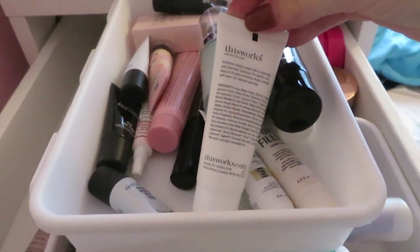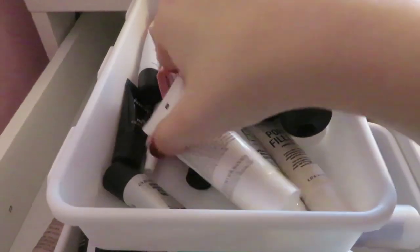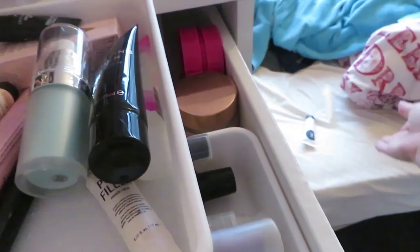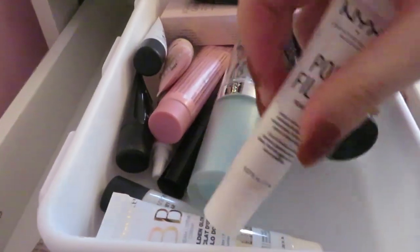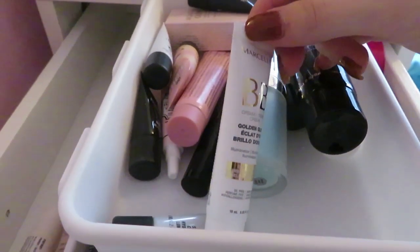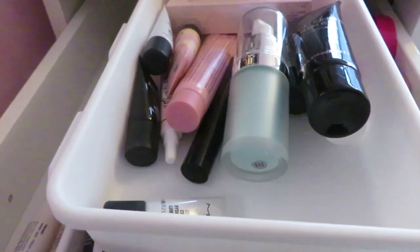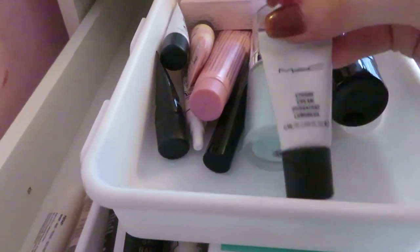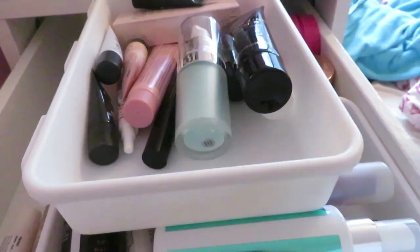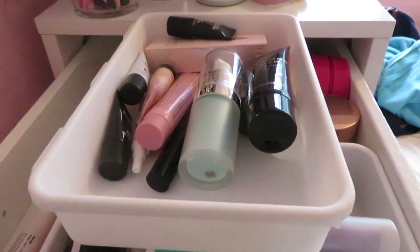This other one is like a mask moisturizer and primer — I'm just gonna get rid of it, I obviously don't want to use it. NYX pore filler I'm gonna keep. There's what looks like a BB cream — I'm just gonna get rid of it. MAC strobe cream, this is a miniature one, I've never used strobe cream so I'm just gonna get rid of it. When I say get rid of it, I mean give it to friends and family, sell it, or find a local women's shelter to donate to.